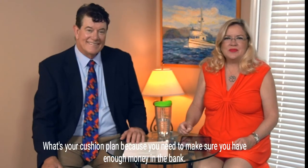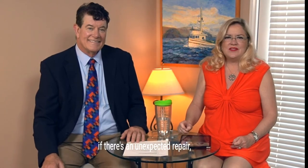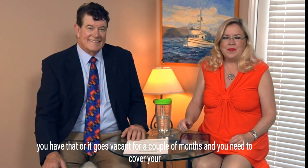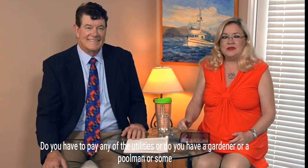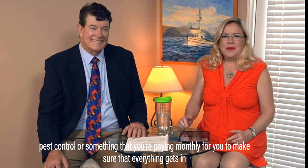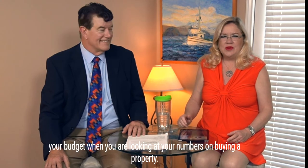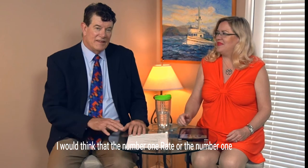Do you have a cushion? You need enough money in the bank for unexpected repairs or if your property goes vacant for a couple of months and you need to cover your payment. You also need to account for monthly expenses: utilities you pay, gardener, pool service, pest control — make sure everything gets into your budget when you're looking at the numbers on buying a property.